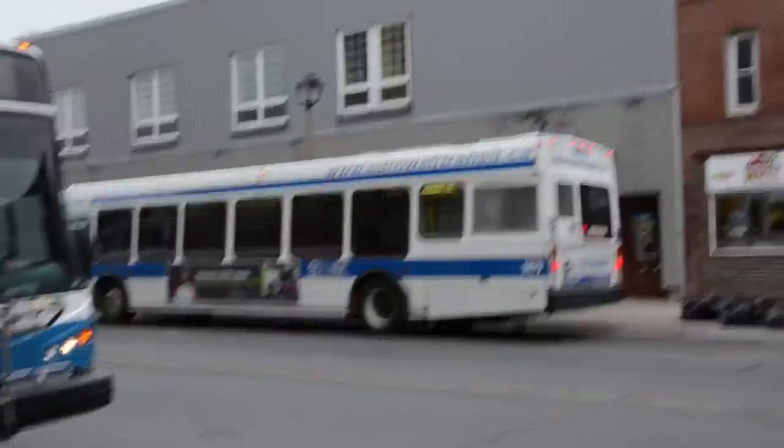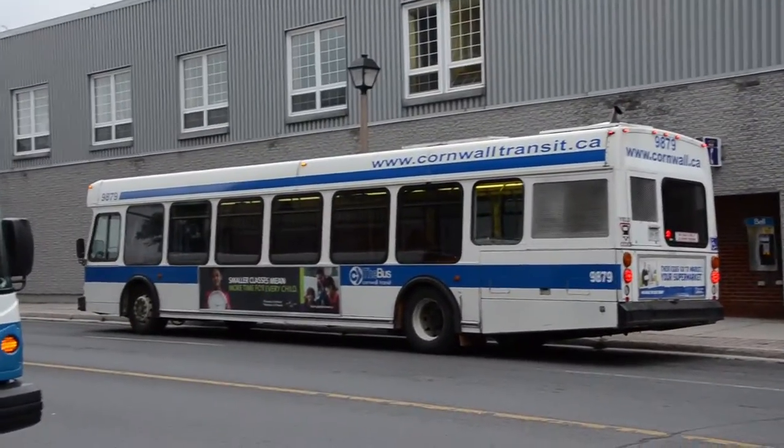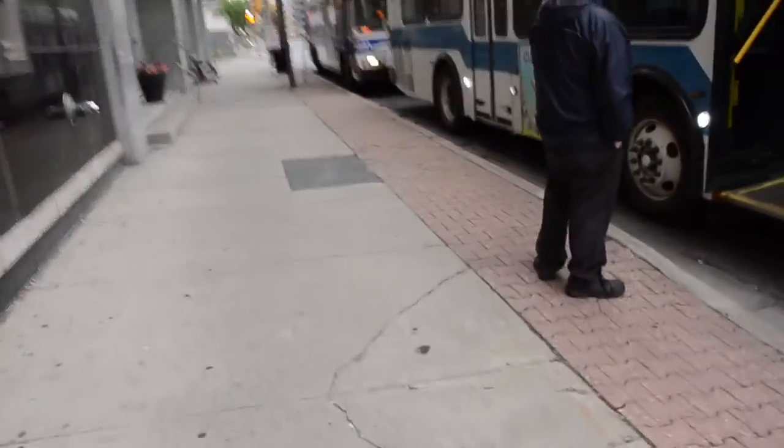We have these — let's just get a better look — ex-Mississauga Transit Orion 6s. The back door is way in the back. One on this side too.